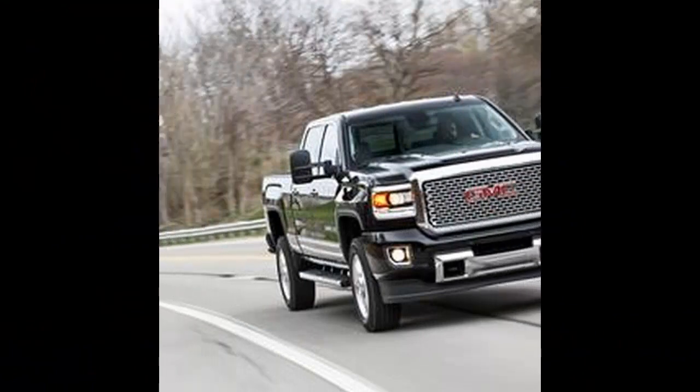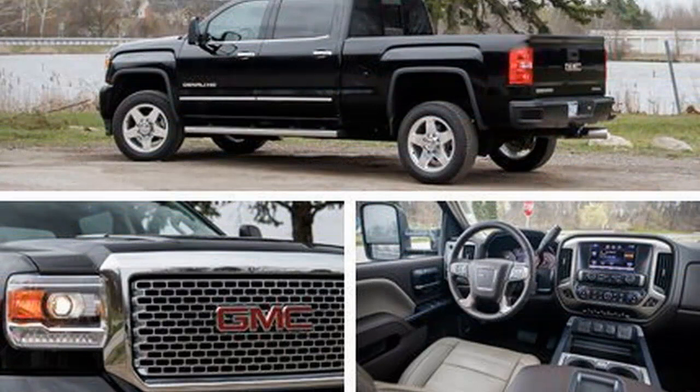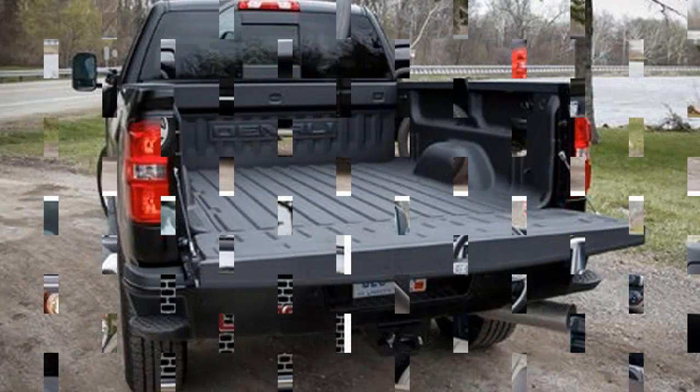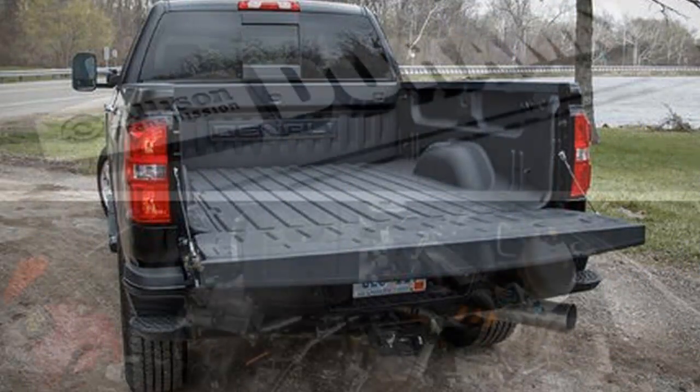Not so long ago, heavy-duty pickups were agricultural workhorses with all the amenities of a covered wagon. While the segment's continual one-upmanship ensures that each new iteration is larger, tougher, and more sophisticated than the heavy-duty truck that came before, GMC's latest Denali incorporates levels of refinement heretofore unheard of around the jobsite.